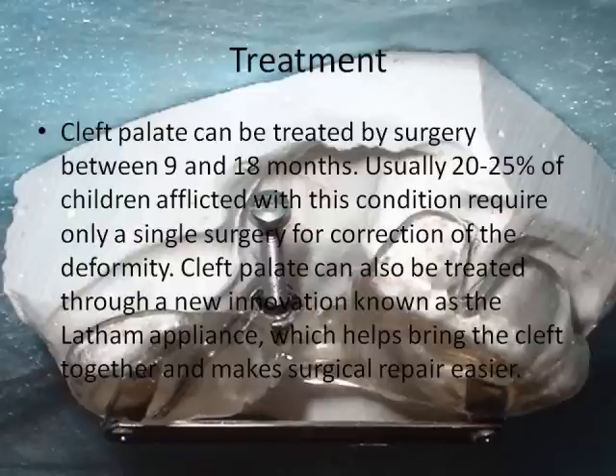Treatment. Cleft palate can be treated by surgery between 9 and 18 months. Usually, 20 to 25 percent of children afflicted with this condition require only a single surgery for correction of the deformity. Cleft palate can also be treated through a new innovation known as a lab appliance, which helps to bring the cleft together to make surgical repair easier.